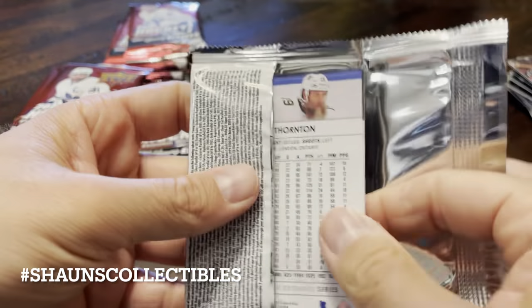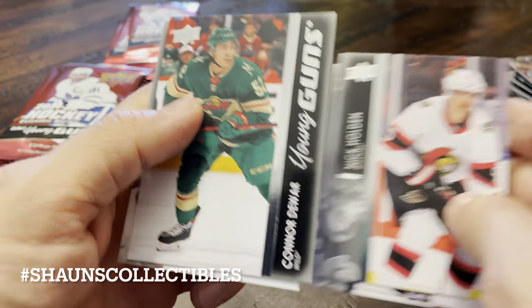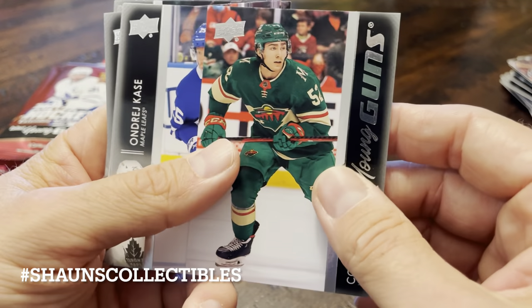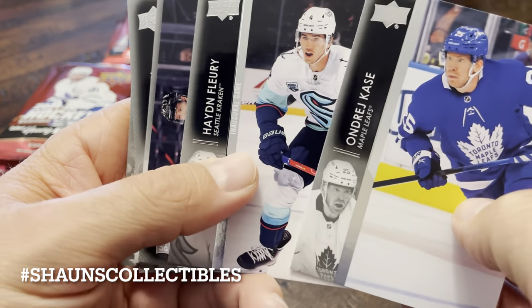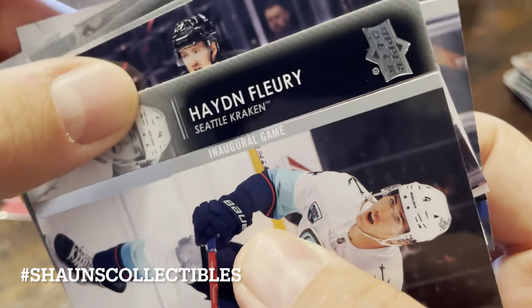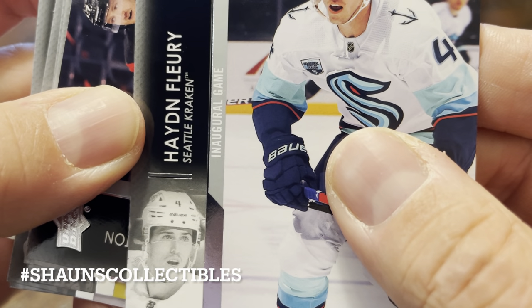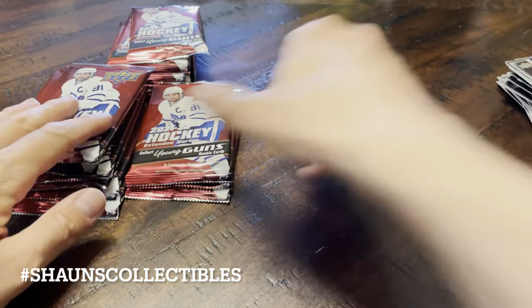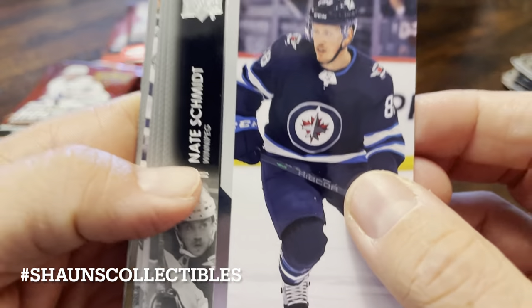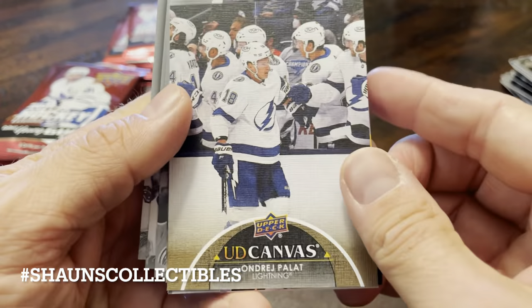On to the next pack. Holden, Appleton, Perry. And our second Young Gun — Connor Dewar from the Minnesota Wild. This is a French... inaugural game, Hayden Fleury. I'll have to look that up later — I wonder if that's a parallel of some kind. Schmidt, CeCe, McGinn, Lafferty. And our next canvas, Andrzej Palat.